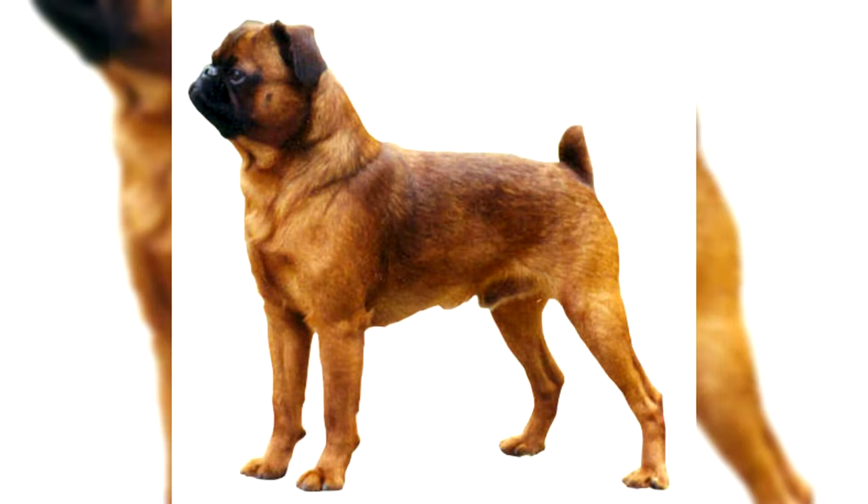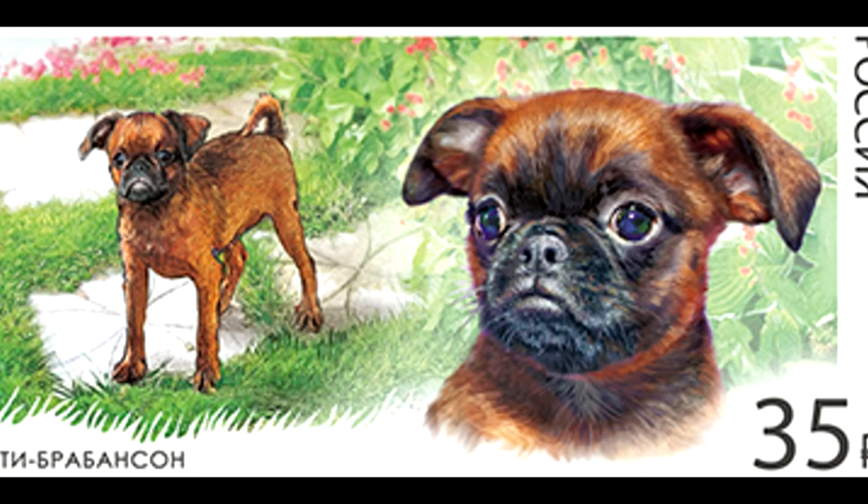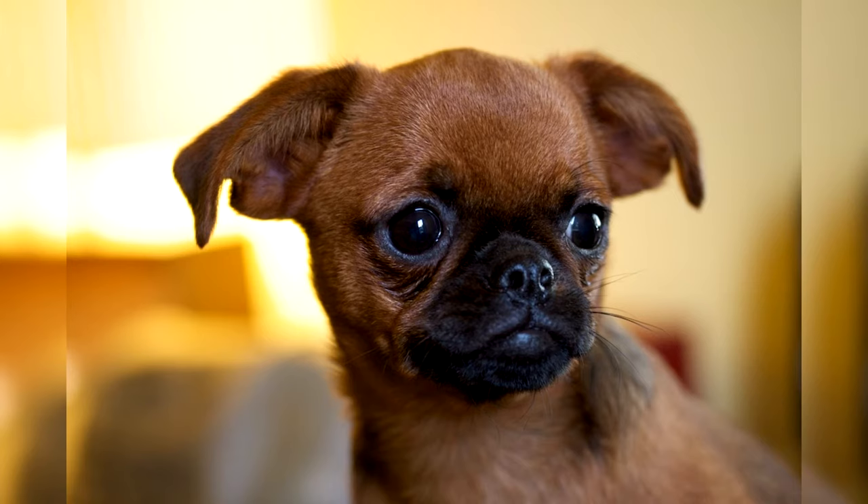Black color can also be black and tan, in which the Brabancon has characteristic tan marks — red spots on the chest, tail, muzzle, and inside of the paws, similar to those found in Rottweilers and Dobermans. In Petit Brabancons, these marks can vary in shade, but must always be lighter than the main color. There is also a deer color of Petit Brabancon — a soft, creamy shade uniform throughout the body, with exclusively white tan marks on the chest, paws, and tail. The scorch marks on the muzzle are exceptionally darker than on the rest of the body.